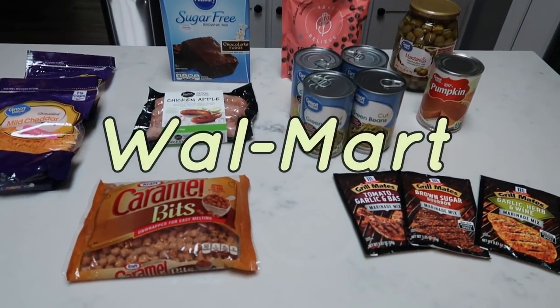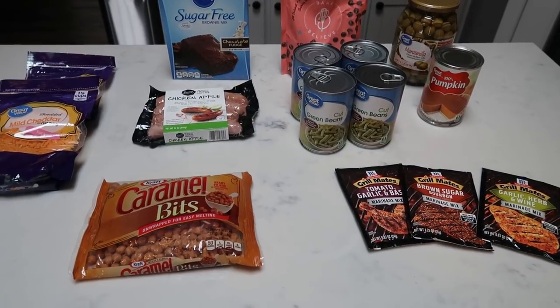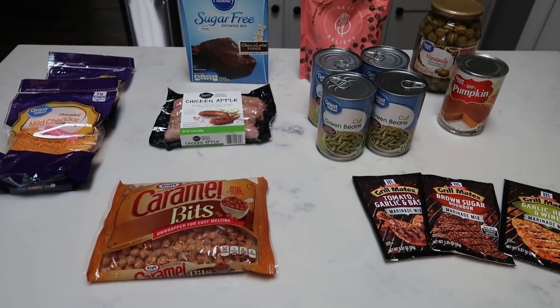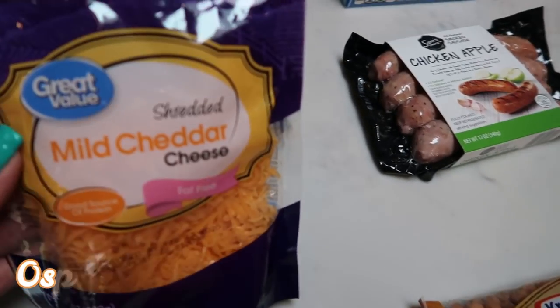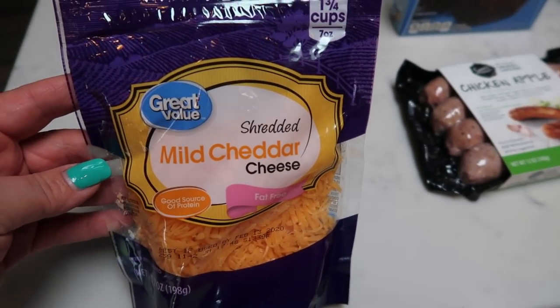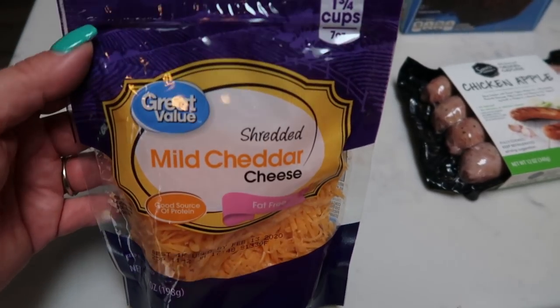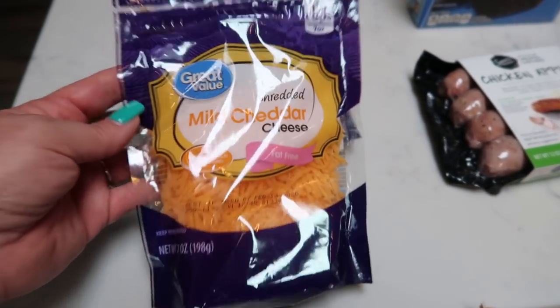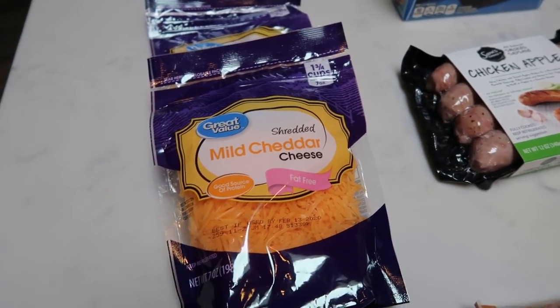Next is my Walmart haul. I just picked up a few things at Walmart — what isn't pictured is some Diet Coke and Coke Zero. At Walmart I picked up two packages of the Great Value fat-free shredded cheese. Fred Meyer does not carry fat-free cheese, so I always pick it up at Walmart — plus it's really inexpensive. I want to say it's less than two dollars a package, so I grabbed two of those.